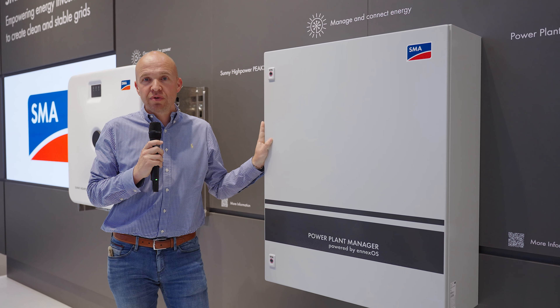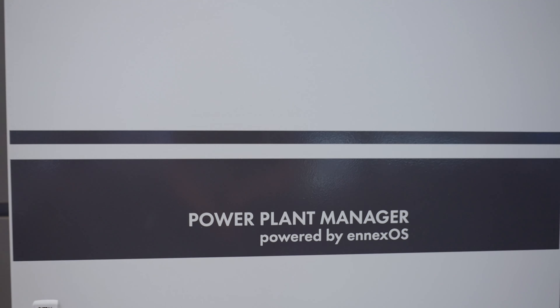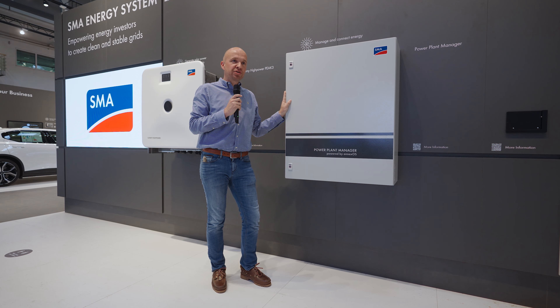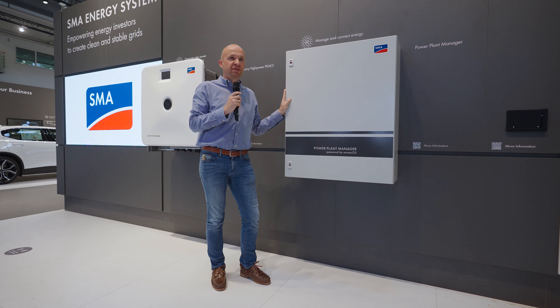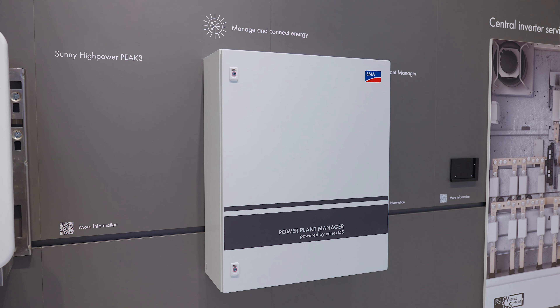At the next station I would like to talk about managing and connecting energy to the grid. Our solution is the so-called power plant manager. The power plant manager is able to run the PV plant or the battery plant to the point of interconnection as required.